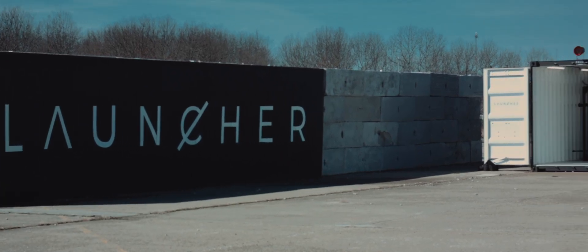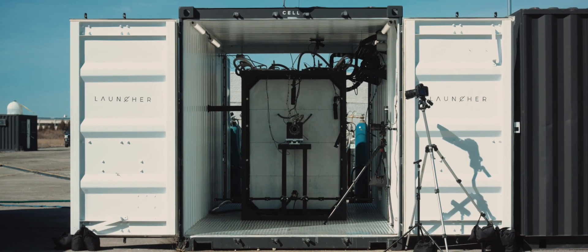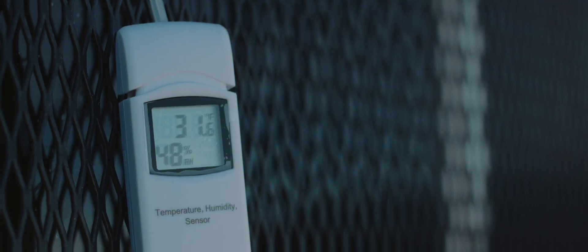Pretty much most of what's inside this container, which we'll look at, is the test stand. You can think of the test stand as a deconstructed rocket. The biggest difficulty in launching an orbital vehicle is building the actual engine.